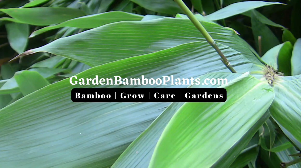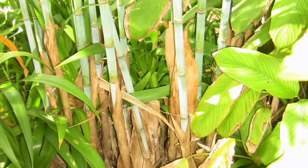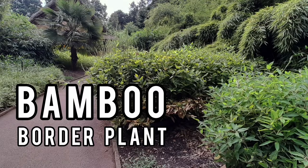Hello and welcome to GardenBambooPlants.com. This video is a condensed version of 20 stunning bamboo plants that we showcase on Garden Bamboo Plants YouTube channel. The video linked in the description takes you through the close-up of the bamboo plants, so take a look from 1 to 20.